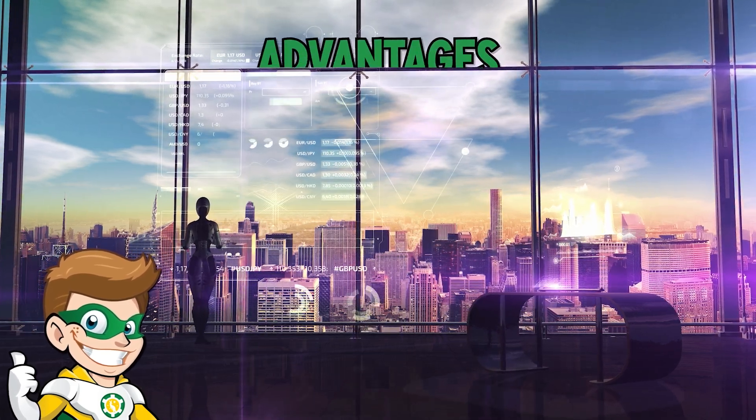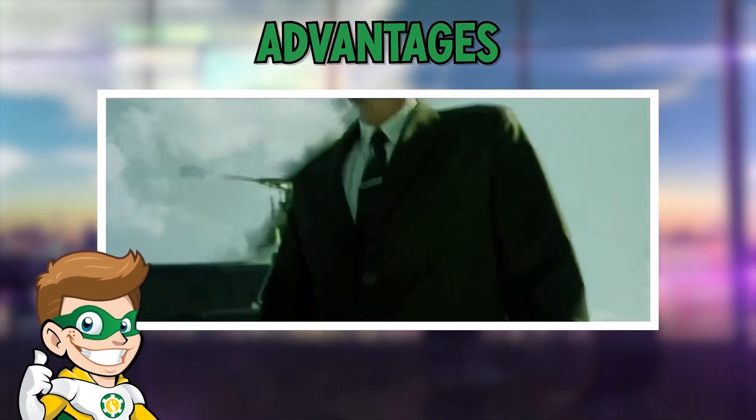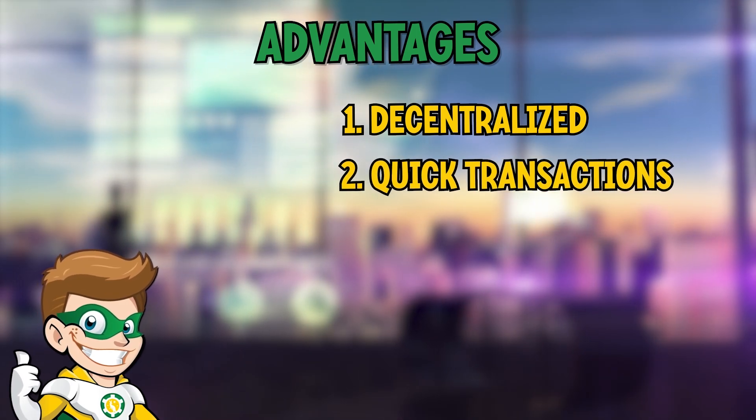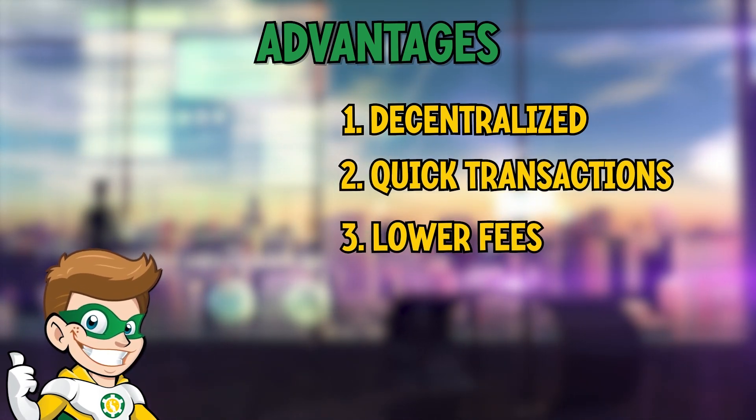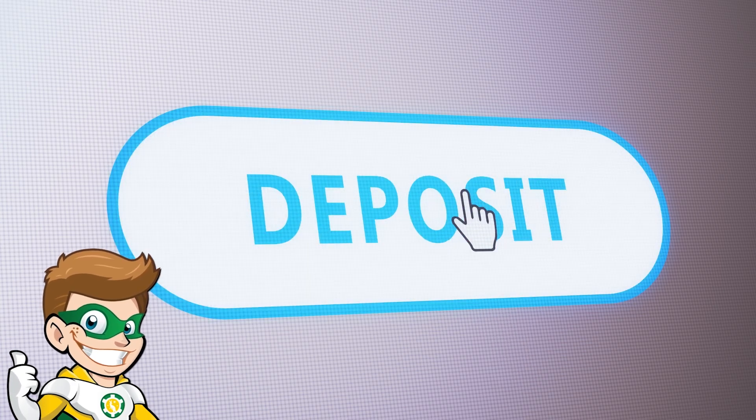These digital currencies offer several advantages. They are decentralized, meaning no bank or government controls them. Transactions are processed quickly and fees are often lower than traditional payment methods.